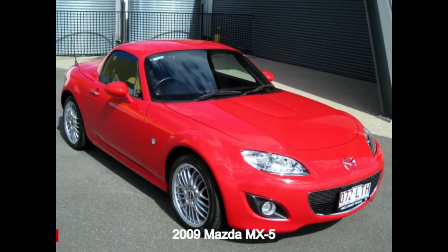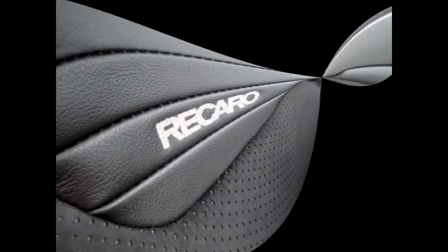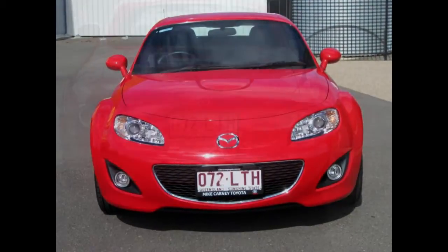Take a look at this 2009 Mazda MX-5. This MX-5 has an efficient 2.0-litre engine and a smooth shifting automatic transmission. The attractive red exterior is complemented by its stylish interior.